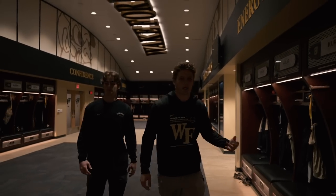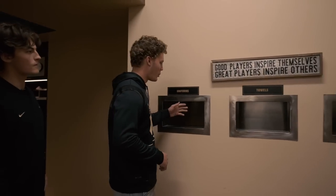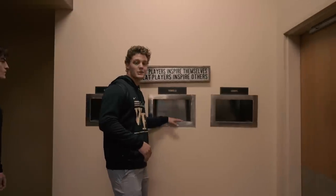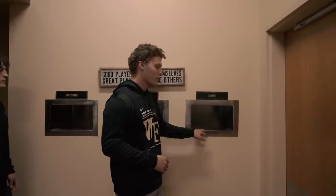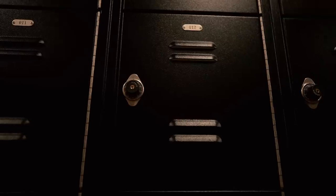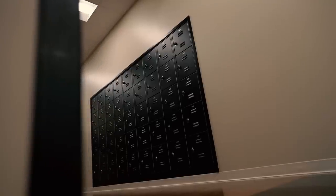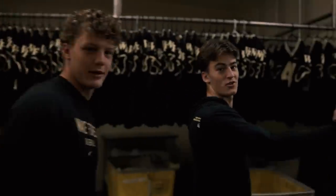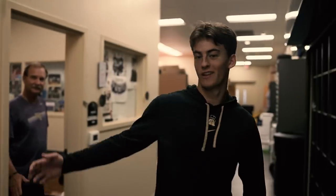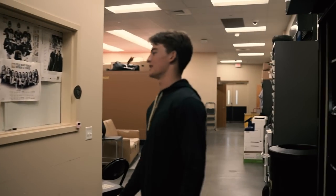Now let's take a look at the equipment area right here. You got your three shoots — one for your uniforms, one for your towels after you shower, and the other one's for your loops after a long day at practice. Our amazing equipment guy, Tony — he'll wash it, put it in here, you got a combination, you open it up, get your stuff, get ready for practice. And here we got the pleasure of actually seeing Tony Joyce, the one and only.